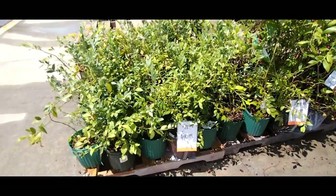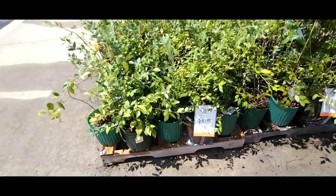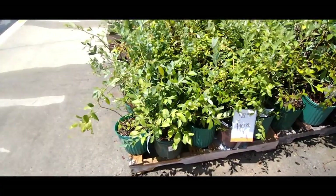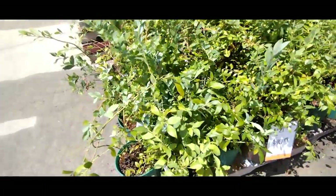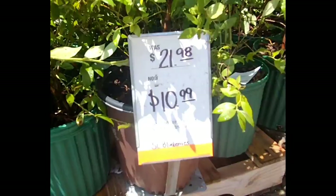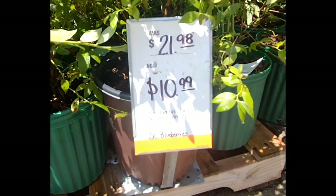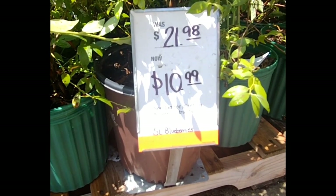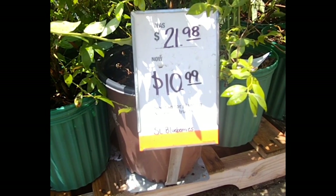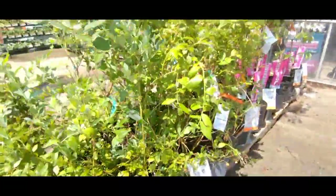I love shopping for blueberry bushes around late July and August because many vendors mark them down. As you can see here, a ten-dollar difference is excellent for blueberries of this quality, and I'm definitely buying more than one to add to the two I already have.